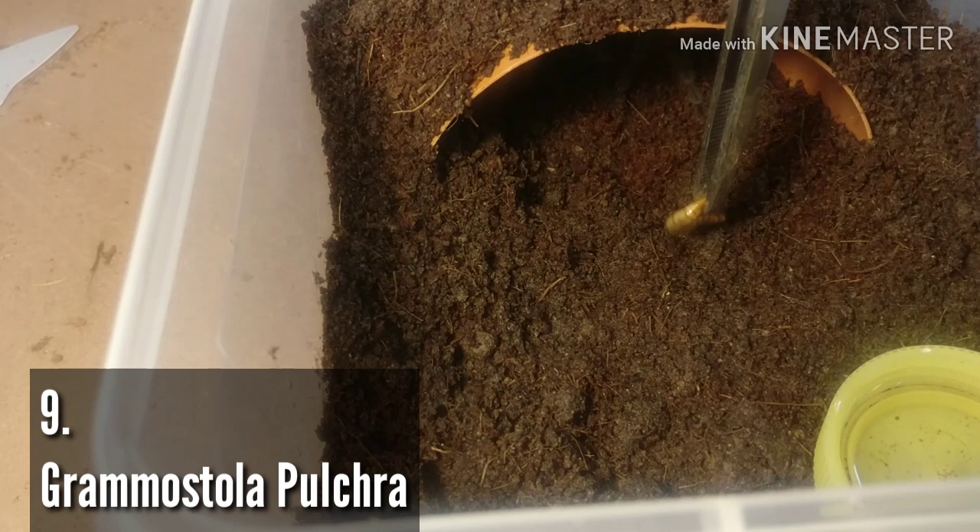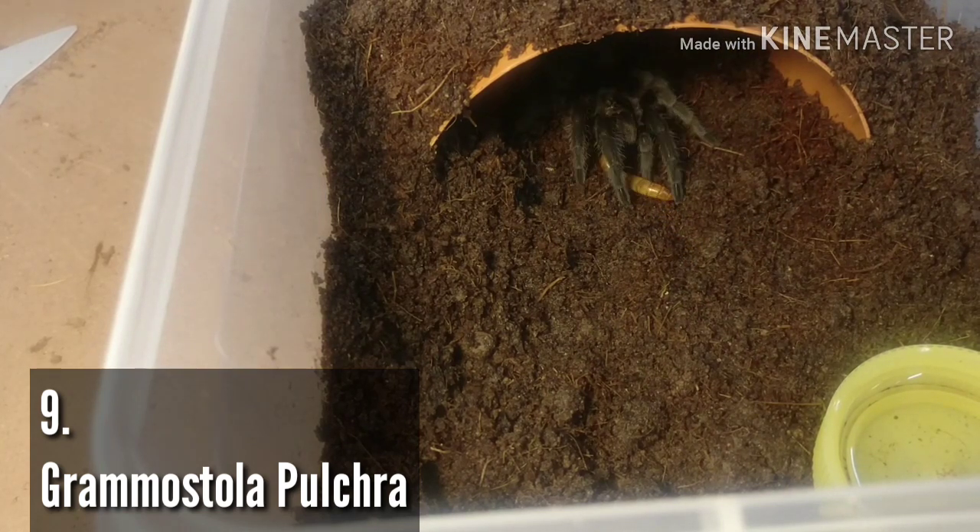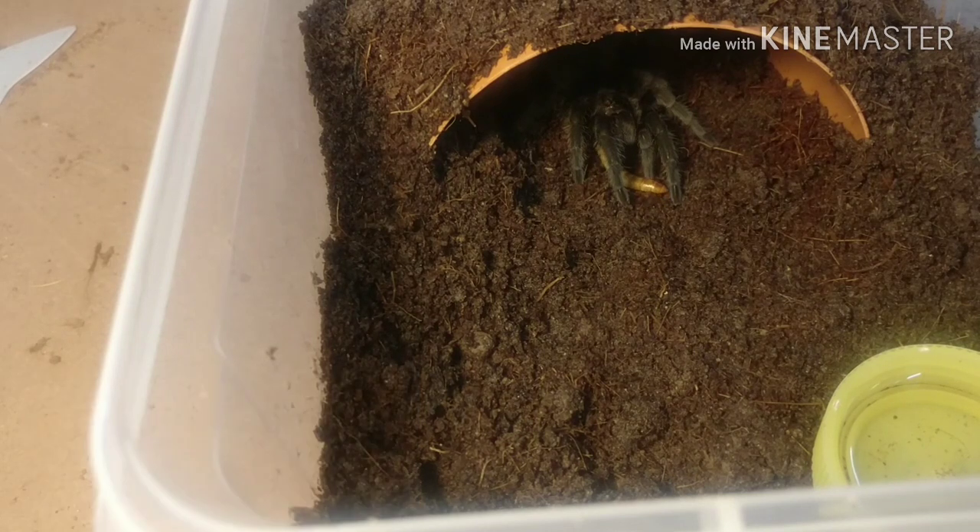Number nine on the list is the Grammostola pulchra — the Brazilian Black. I know what people are thinking, it's a black tarantula, but it's the velvety sheen and the shine — everything about it. That's enough of me talking about it, let's have a look at the Grammostola pulchra.